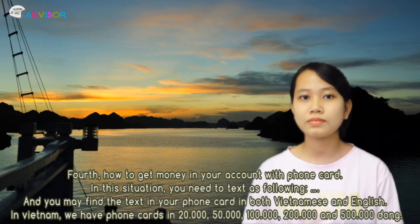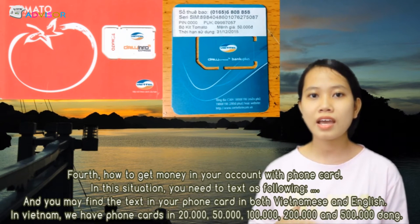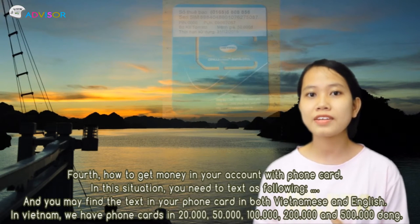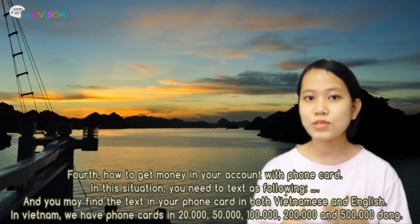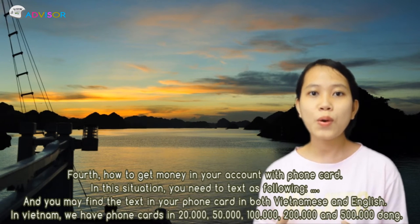Finally, how to register 3G in Vietnam — Viettel is suggested because it's the most popular brand in Vietnam, and even when you are in mountainous areas you can access the internet. To sign up for 3G, you have to choose a package, and all the packages are valid for 30 days.